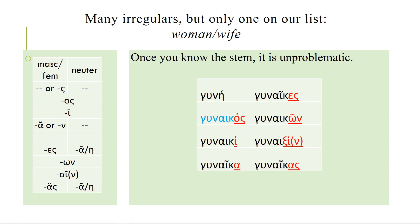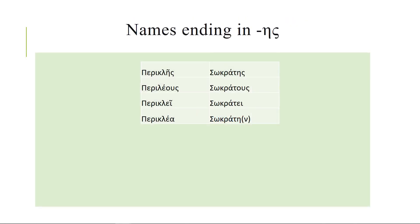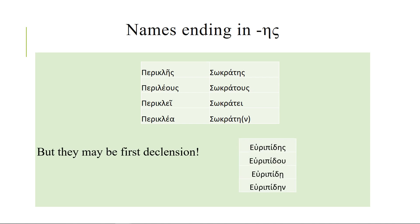Then we have just irregulars. In this case, gunē is the one irregular I want to mention because it gets a completely funky stem — clearly something has happened in the nominative because the word is gunaik-. But other than that it follows the pattern just like anything else. It means woman, and it can also mean wife. I also want to mention names ending with eta-sigma, like Pericles or Socrates — many of them are third declension and will follow this third declension pattern, but you've got to be careful because some of them are first declension. So Euripides looks like it ought to be the same declension, but in fact it's treated like hoplites, one of these first declension masculines. So be careful of those.